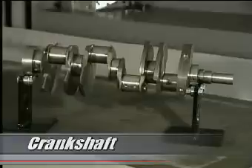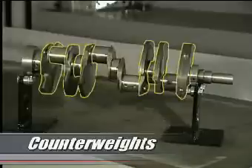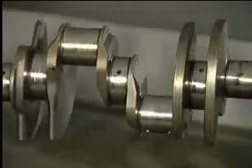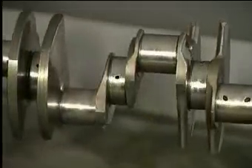The crankshaft consists of a series of polished bearing surfaces called journals, along with corresponding counterweights to control vibration. The main journals are arranged along the center line and support the weight and movement of the crankshaft. In contrast, the rod journals are offset and serve as mounting points for the connecting rods.